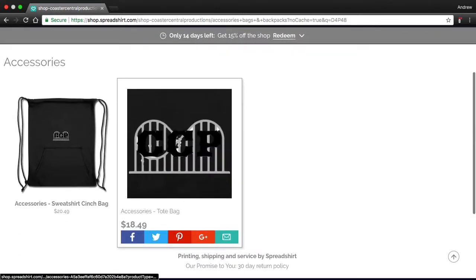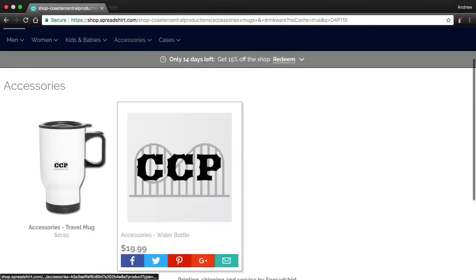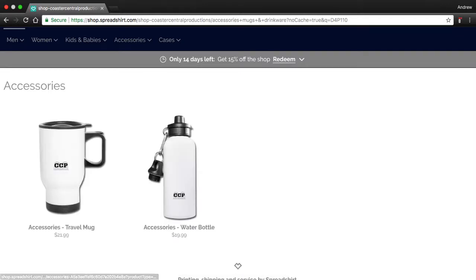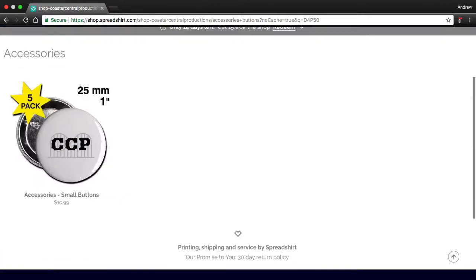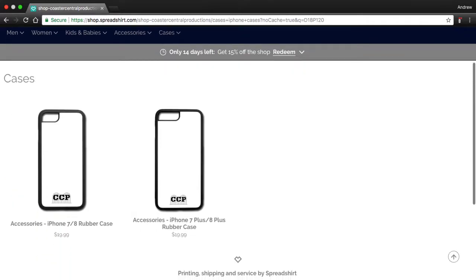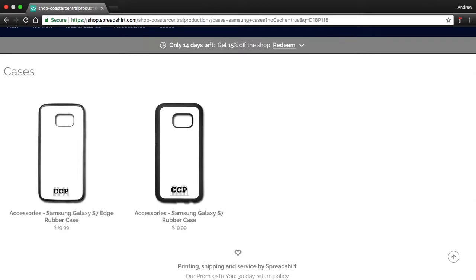Accessories: I have some nice bags, a tote bag, mugs and drinkware — there is that water bottle. It's kind of like a Yeti, but it actually isn't. I wish it was a Yeti — that would be so cool if I could just sell Yetis. And then here are some buttons, a five pack. And here are some cases: there's iPhone cases — a 7 Plus, 8 Plus, and a plain 7 and 8 rubber case — and then Samsung cases, the Edge and just the regular Galaxy.